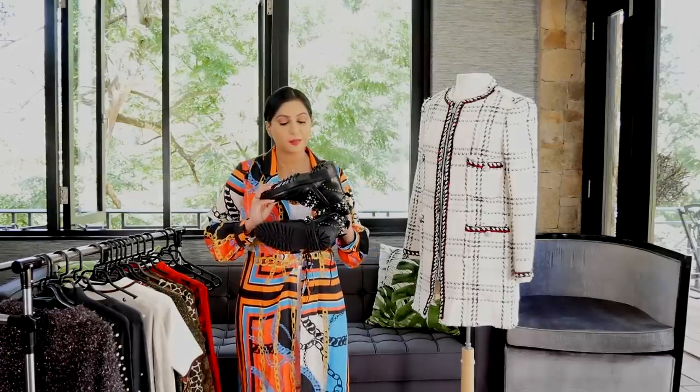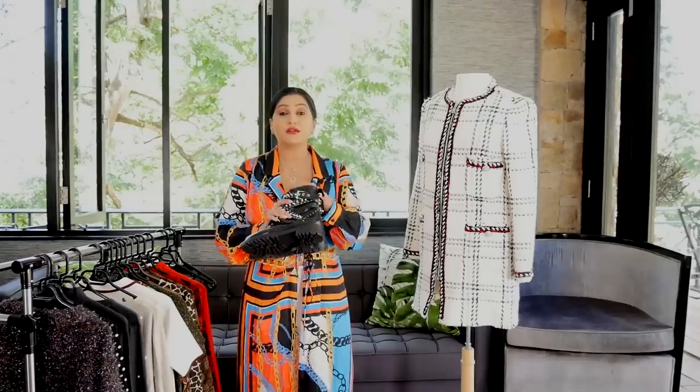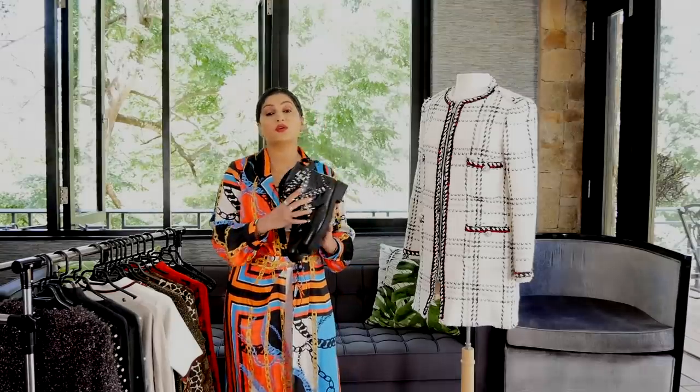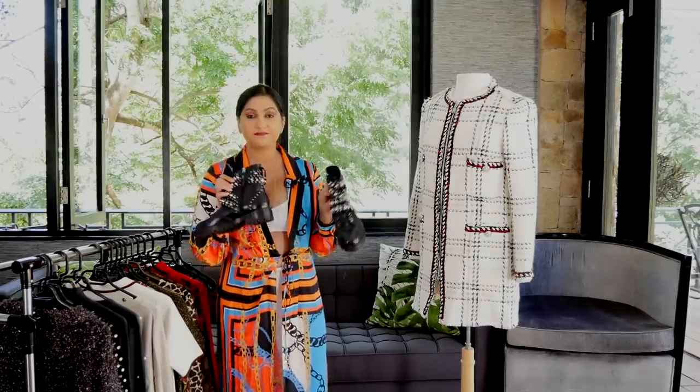These are a size 36 and have a very good sole — pure leather. So definitely a pair that you can spend on at the high-end high street, but something that you will keep in your closet forever. I think these are just lovely.